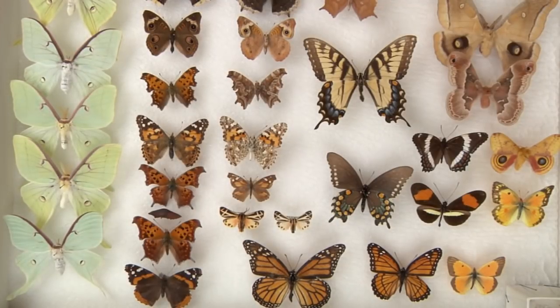Moths and butterflies are both classified in the order Lepidoptera, but the taxonomic or naming differences get pretty confusing, so let's just focus on the morphological differences — or rather how you can tell them apart by sight.